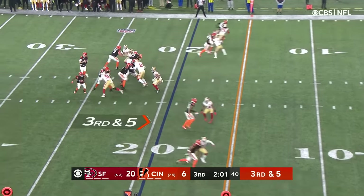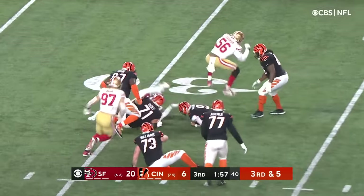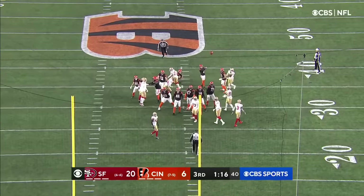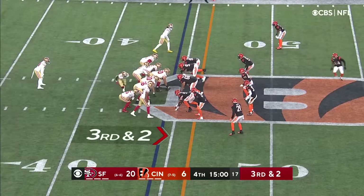Tee Higgins. Burrow, and the pressure — goes down close to the 30. The ball is loose but covered. McPherson from 46 yards out — and he missed that one. It's not very inspiring for the Bengals.